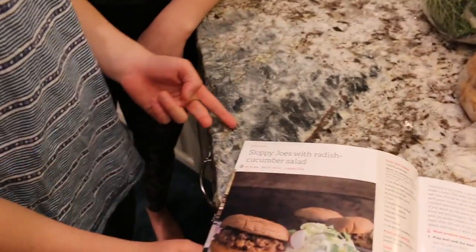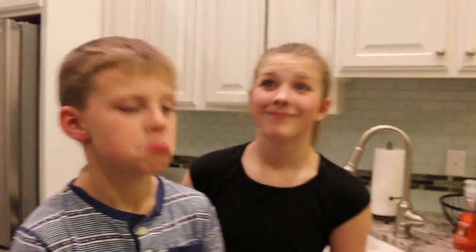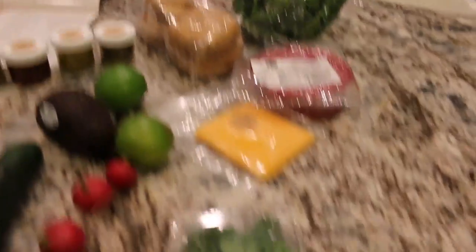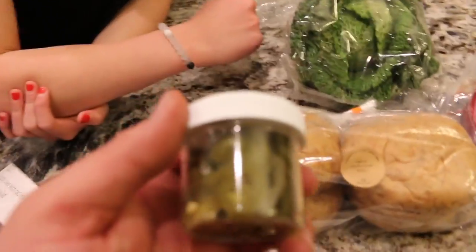Today we are trying Sloppy Joes with radish cucumber salad. We just got this today and this is everything already laid out for us, pre-measured. All we have to do is put it together. These are our ingredients for the Sloppy Joes and the salad, and they're all organic, GMO-free, which is super important and healthy. They have pickled jalapenos, guys.